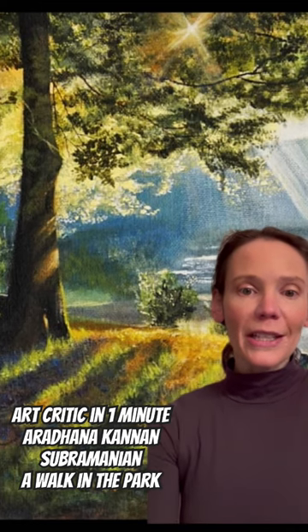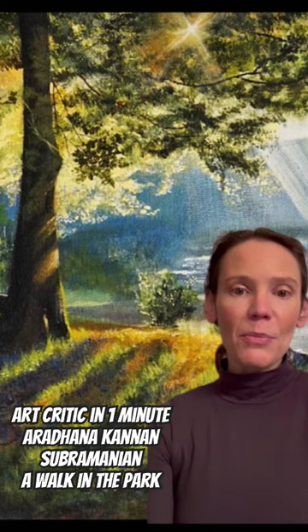She captures this so well. And another bonus is the artwork is priced at $500, and it is part of the Stamford Art Association and Ferguson Library's Spring Awakening Show, opening April 2024.